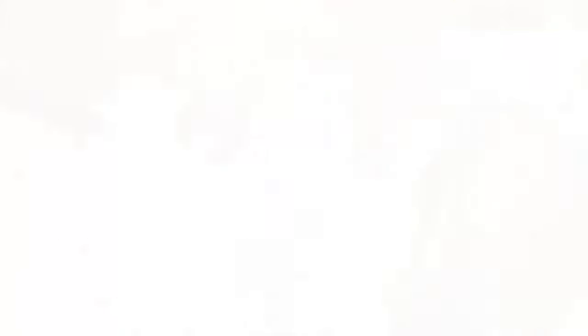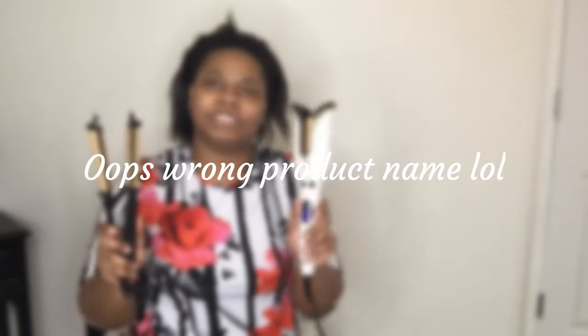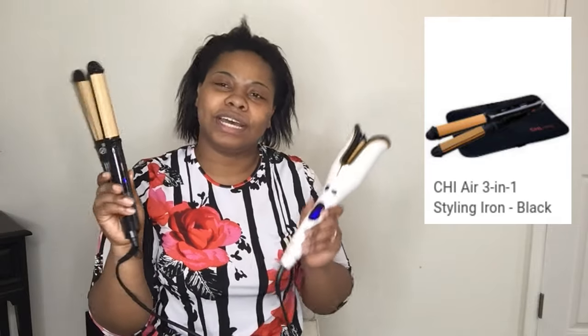I hope your day is going so well and smoothly. It is Friday. These are a little hot spots. This is the Conair 360 — I got this for Christmas from hubby, thank you. I also got this — this is one of my favorites, you can smooth it and curl it. This is also the Chi Air.